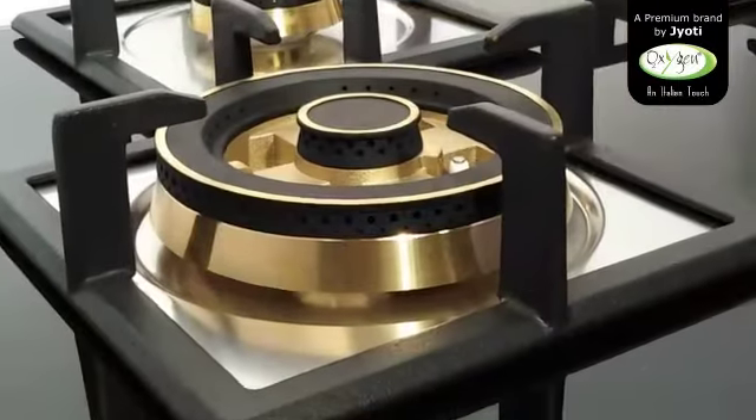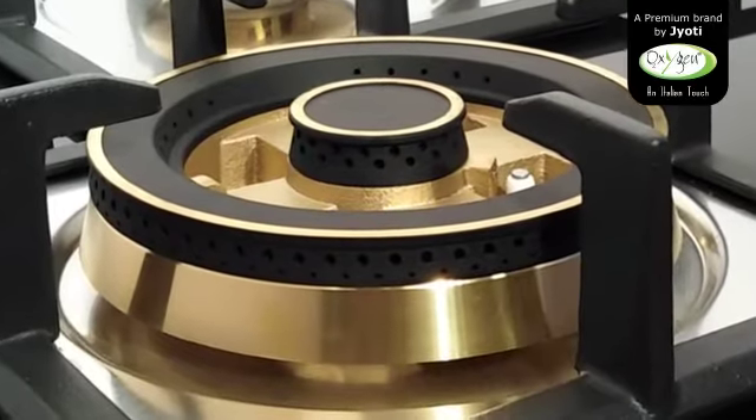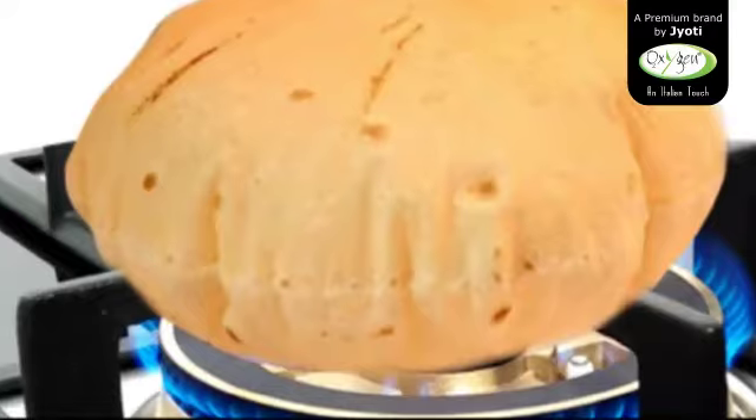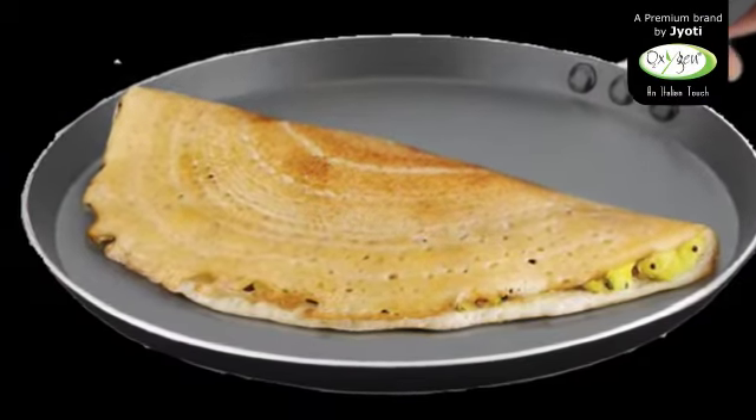Triple and mini triple flame brass burners — these burners come with three lines of flame to allow perfect and even spread of flame required for chapatis, dosas, parathas, and deep frying. These burners come in two sizes to allow the right flame as per needs.